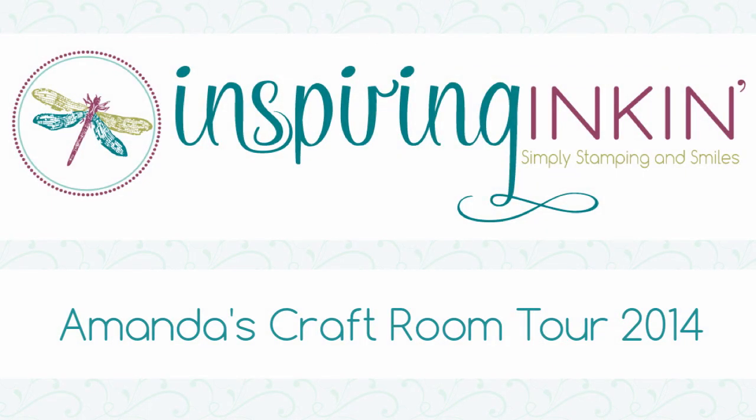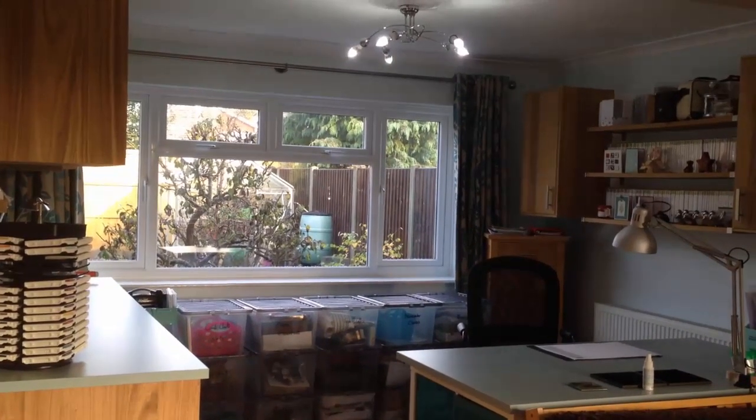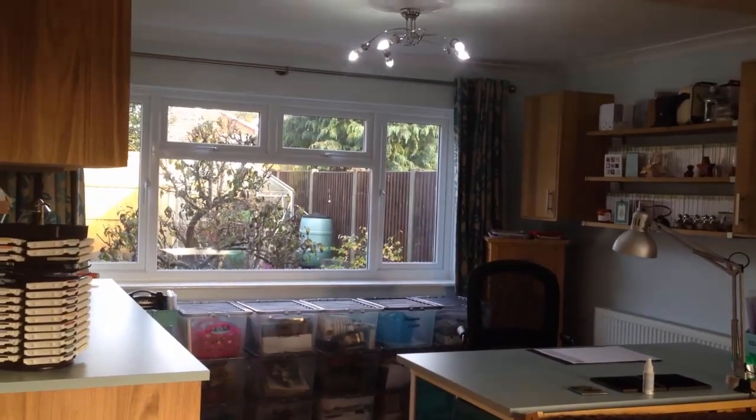Hello, thank you for joining me today. I'm Amanda Fowler of InspiringInking.com and in today's video I'm going to take you on a walk through my craft room that's recently been finished. I love to see how people store their craft stuff so I hope you'll enjoy this video too.